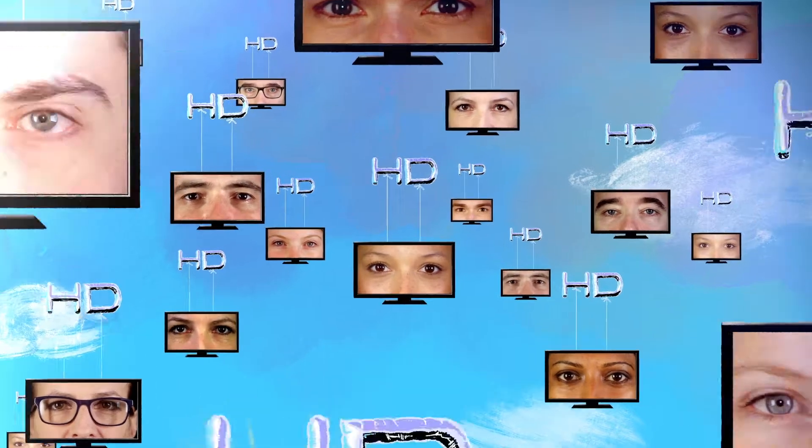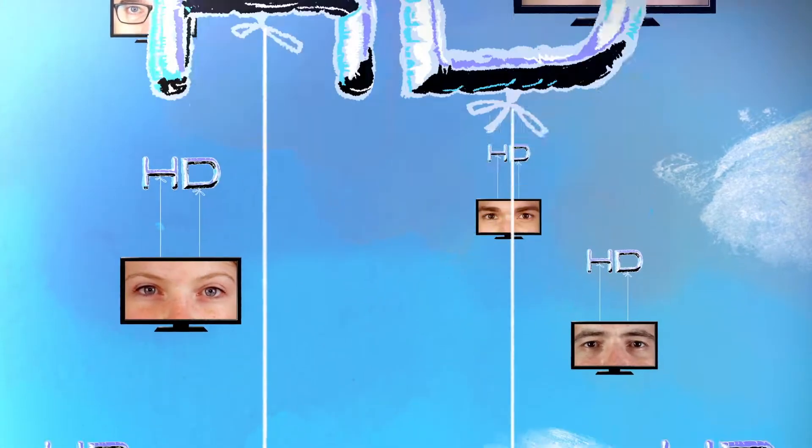Open your eyes to something truly amazing. HD is the best way to see all of your favourite programmes on Freeview.